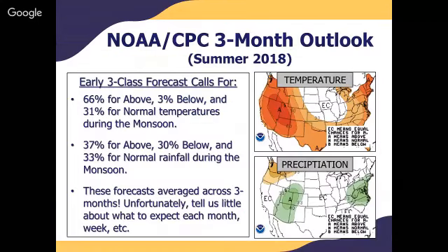Here you're looking at NOAA's Climate Prediction Center three-month summer outlook for July, August, and September. This is a three-class forecast giving you a probability for above, below, or normal for a particular variable. For temperature, there's a 66% chance of above normal, 3% chance for below normal, and 31% chance for normal — ultimately favoring normal to above normal temperatures. For precipitation, it's a 37% chance of above, 30% chance for below, and 33% chance for normal, with odds slightly favoring above normal rainfall. However, this is a three-month average forecast and doesn't tell us much about each month, week-to-week, or individual events.